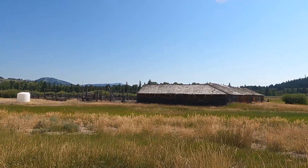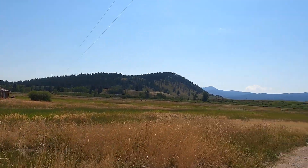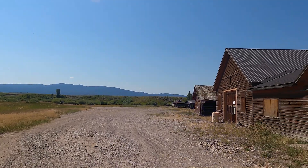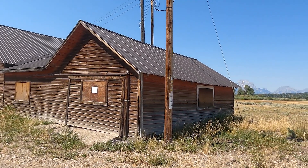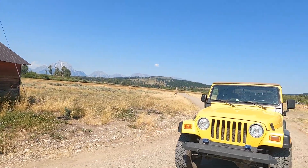We found an abandoned ranch. It says no camping, but we're allowed to drive around here.